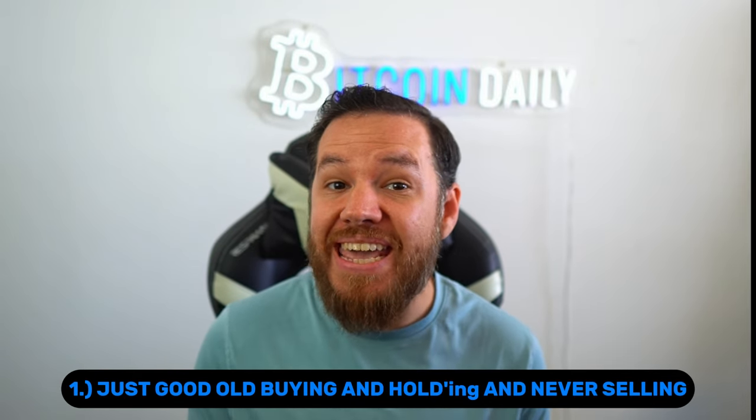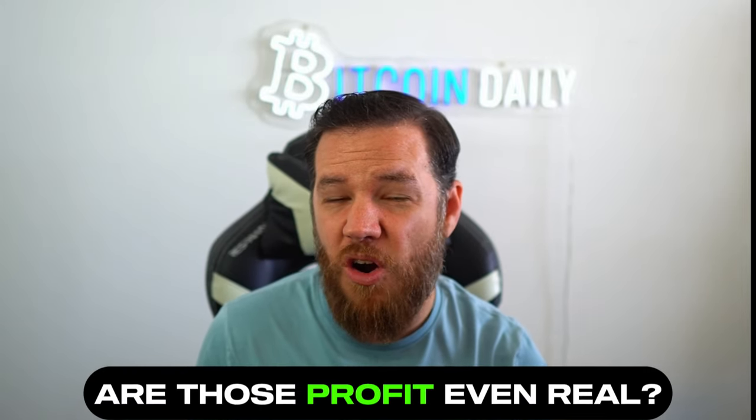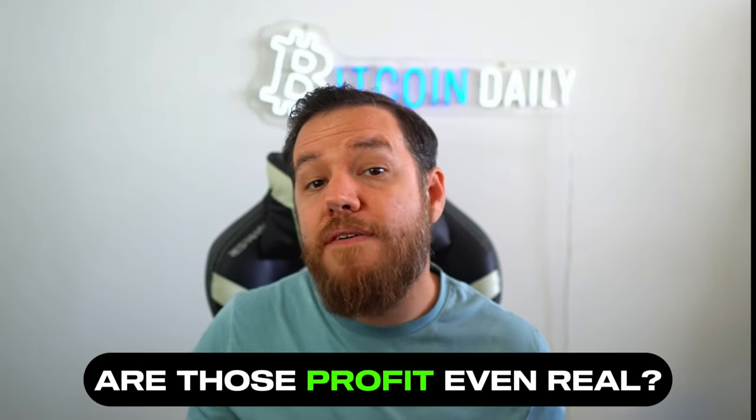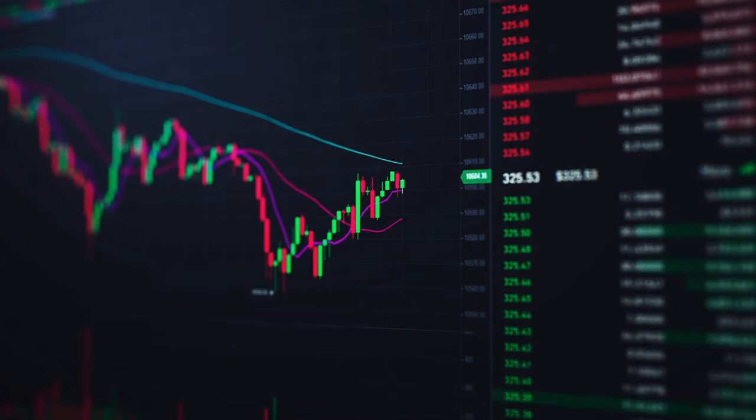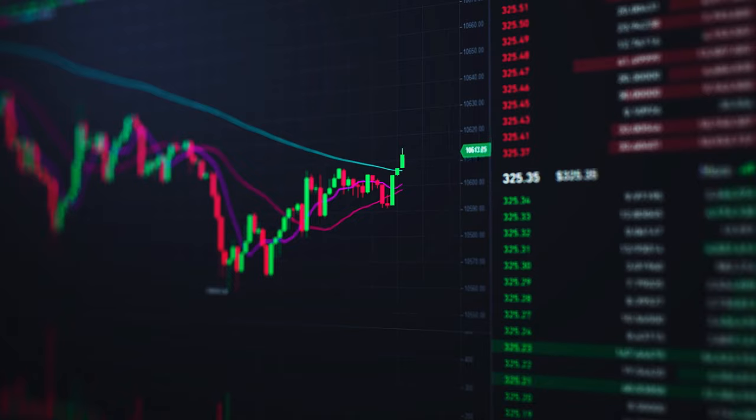The first one is easy — just good old buying and hodling and never selling. Although if I would have held Bitcoin since I bought it back in 2016 for $600, it would be worth over $64,000 at today's prices. I would have had to endure multiple 70 and 80% drawdowns during that time. Also, if I would have never taken any profit, then are those profits even real? However, because buying and holding Bitcoin has performed so well over the years, this will be our benchmark for our other two strategies.